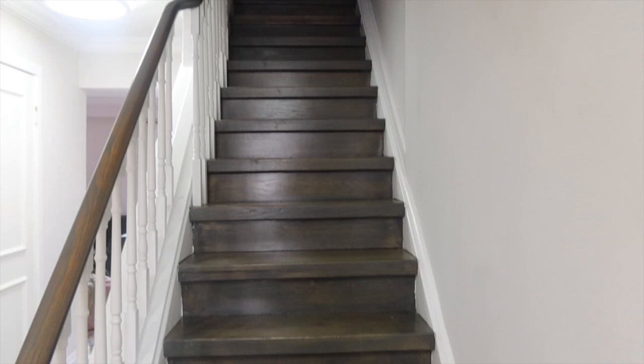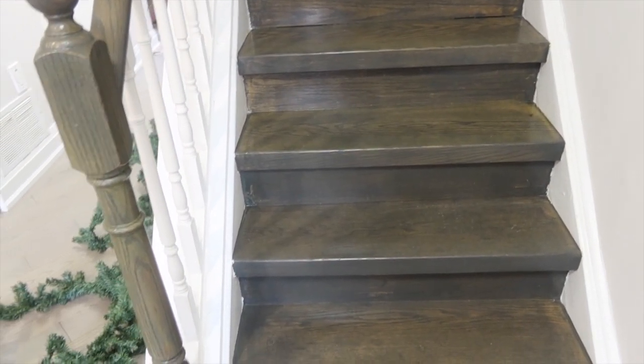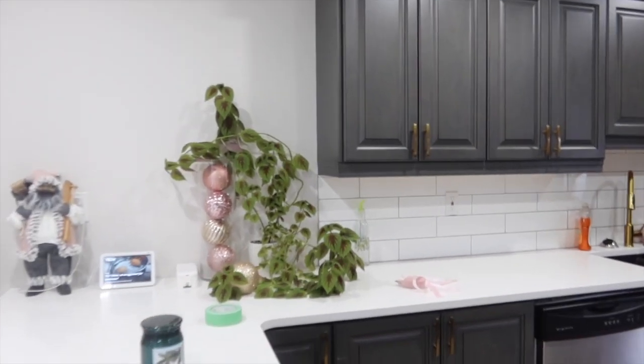I went ahead and sourced some new contractors. I found ones who sort of specialize in stair refinishing — that's kind of their thing — and they are on their way over today.